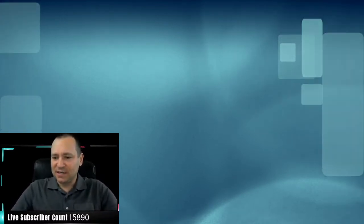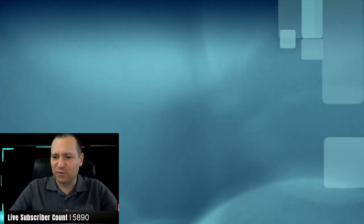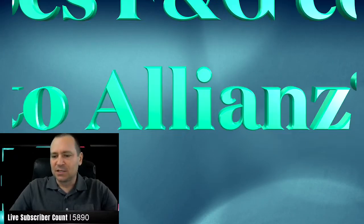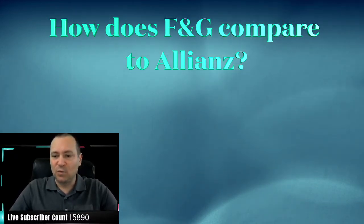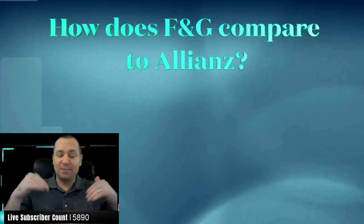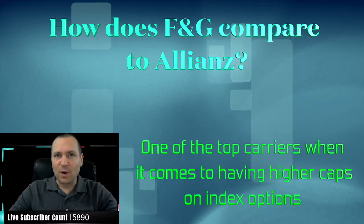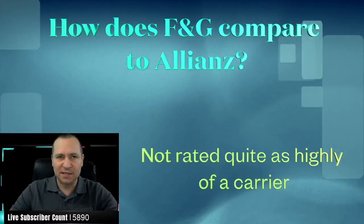You read that F&G allows up to a 9-to-1 term-to-base ratio, and it seems to have good caps. Based on that, it could be structured to perform well. What are your thoughts on it compared to Allianz or NLG? Traditionally, I do like F&G — they're one of the top carriers when it comes to having higher caps on their index options. They're not quite as highly rated as NLG or Allianz.